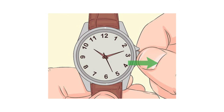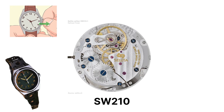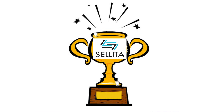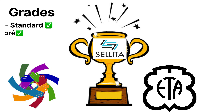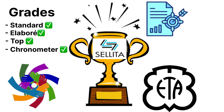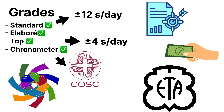Sellita also created manual-wind versions such as the SW210, perfect for vintage-style micros that want that tactile crown-winding experience. They offer grades like standard, elaborate, top, and chronometer, allowing micro-brands to choose how much accuracy regulation they're willing to pay for. A standard grade might ship at +12 seconds per day, while the top grade could run within +4, all the way to COSC-certified chronometers.